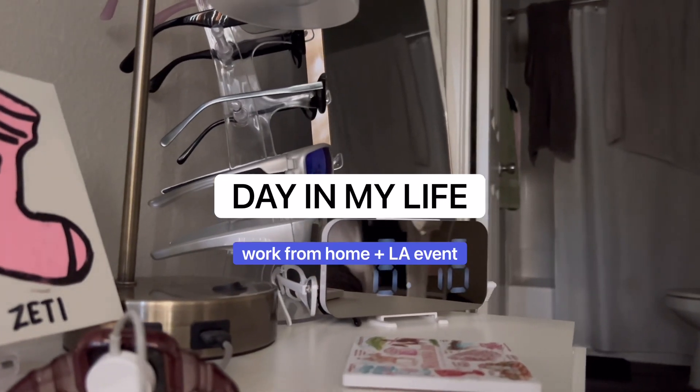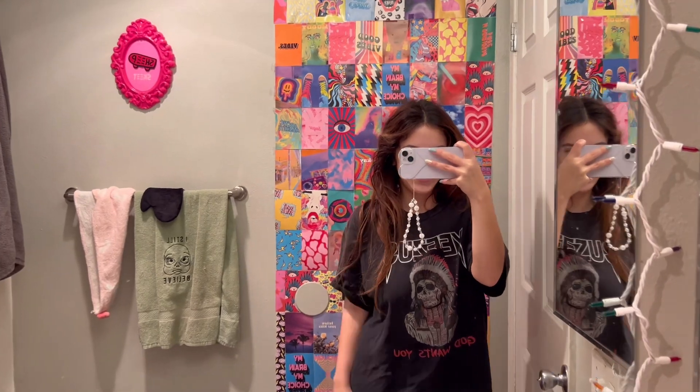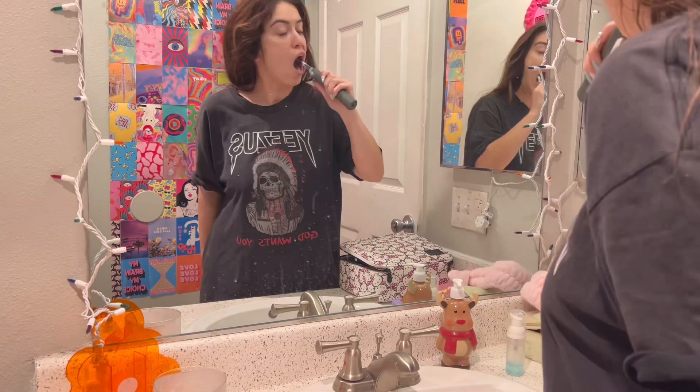Hello and good morning. Today I'm going to show you what a typical weekday in my life looks like. I work in marketing. I have a hybrid job, so three out of the five days that I work, I work from home, and then I have two days when I'm in the office.